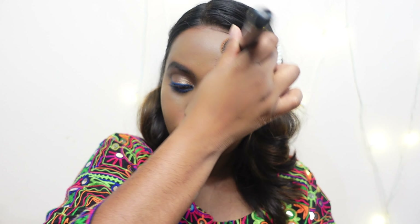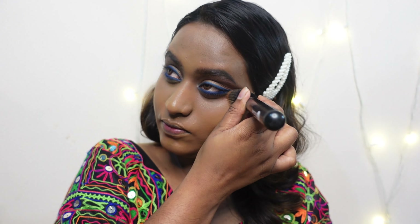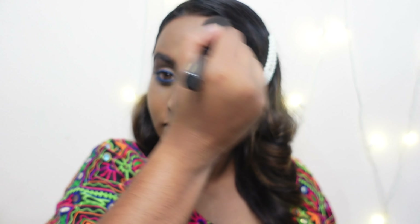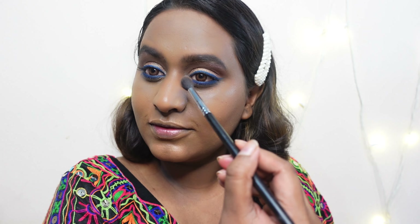Now I'm contouring my face using the Sugar Cosmetics Contour Blush Highlight palette, picking up the contour shade. This palette gives a very natural finish — it's not super pigmented, making it perfect for beginners who want a subtle effect. After contouring I'm picking up the blush from the same palette — the color is absolutely gorgeous. I also contour my nose using a small brush.